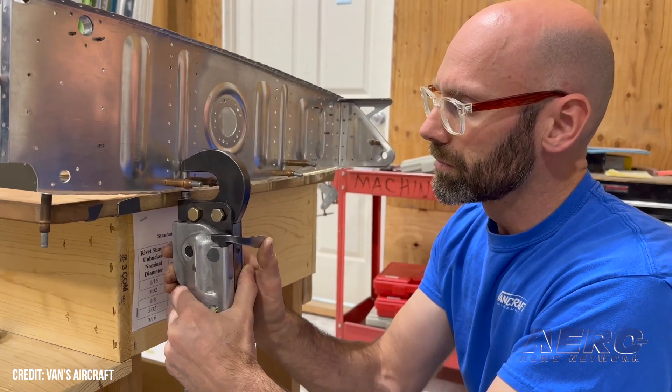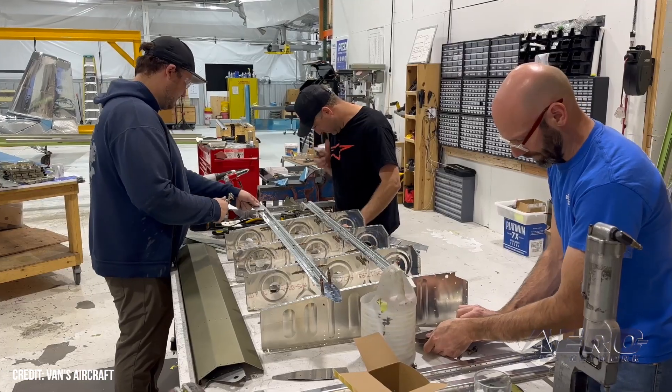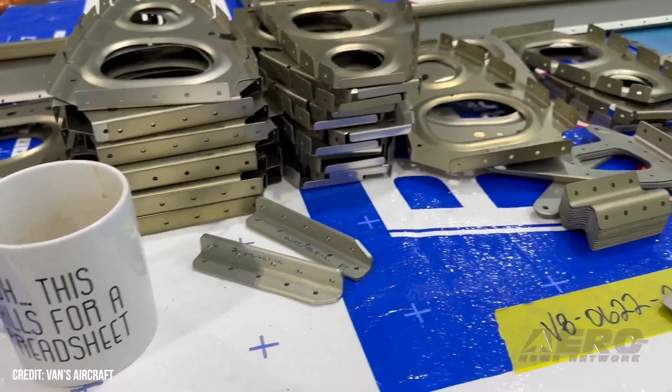Vans RV-15 nears its final design. The Vans aircraft engineering team recently provided its spring progress update to the RV-15 build, showing off its redesigned tail, control system, and fuel tanks. The plane is nearing its final configuration.